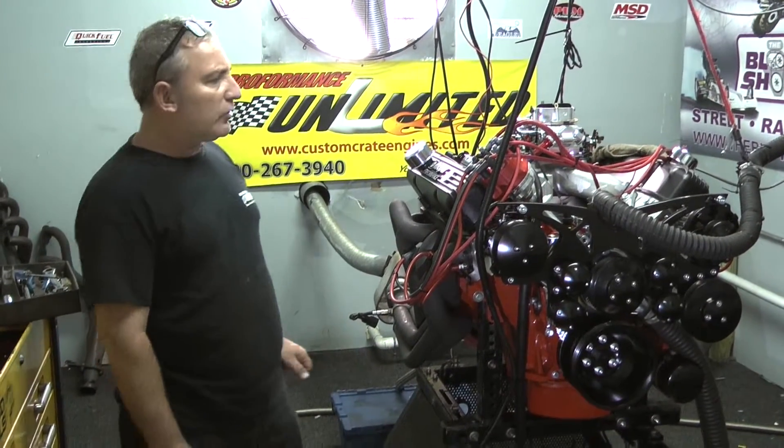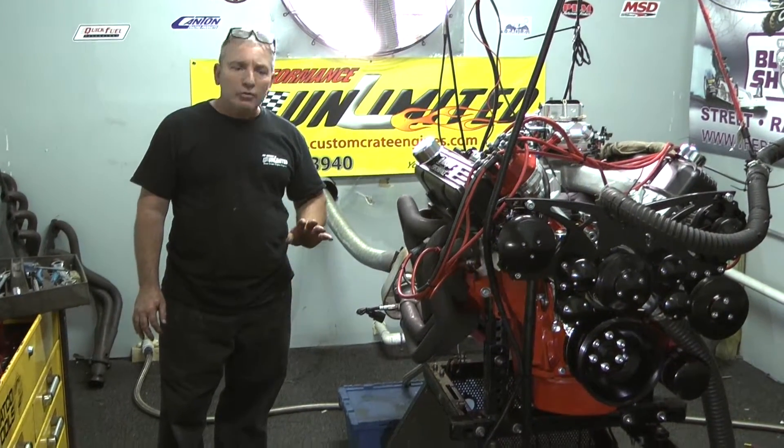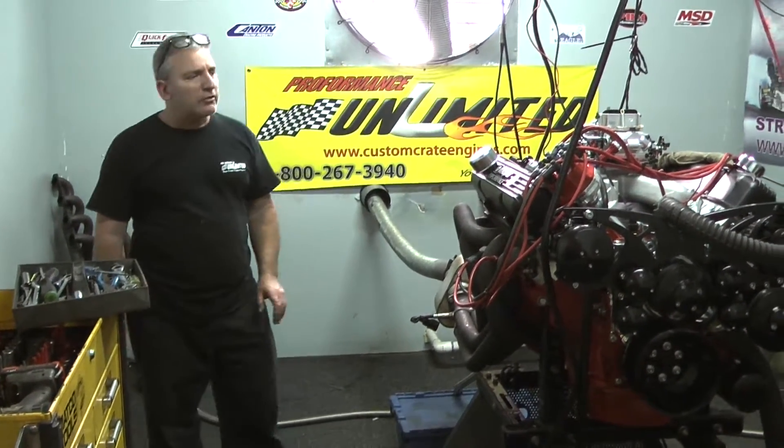The next couple of days coming up, we've got some really cool builds coming on. We've got complete aluminum Ford engines. We've got some Clevelands with stack injection, big blocks — you name it.